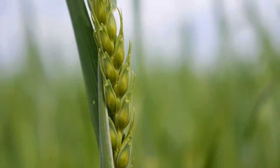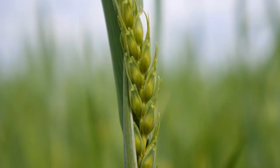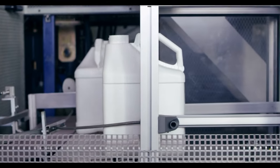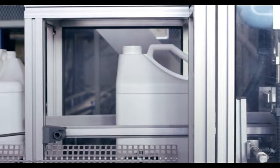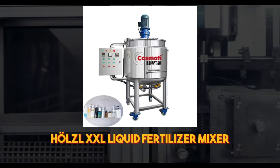It's a precise and efficient way to keep crops healthy and productive, all while minimizing waste and environmental impact. And for those who need to mix and apply liquid fertilizer on a larger scale, there's the Holzel XXL Liquid Fertilizer Mixer.